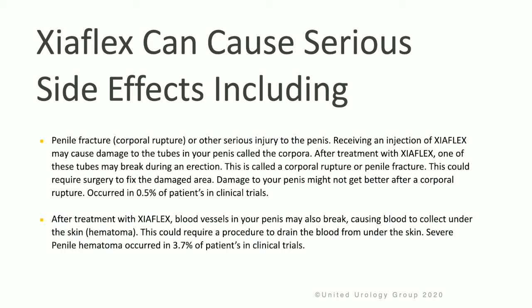Receiving an injection of Zyaflex may cause damage to the tubes in your penis called the corpora cavernosum. After treatment with Zyaflex, one of these tubes can break during an erection. This is called a corporal rupture or penile fracture. If this occurs, surgery may be required to fix the damaged area. Damage to the penis might not get better after a corporal rupture, and this can occur in 0.5% of patients in clinical trials.